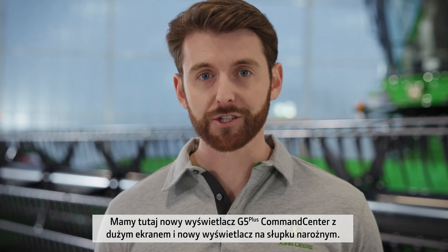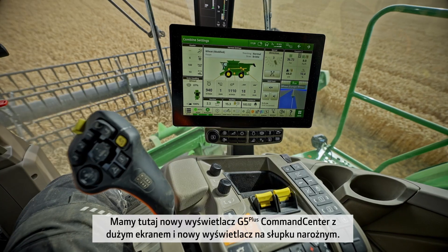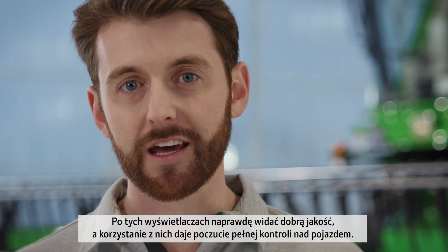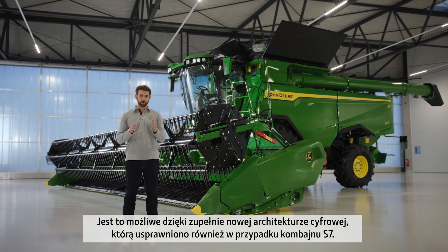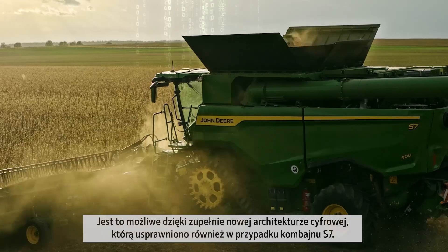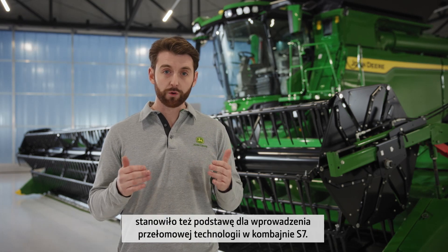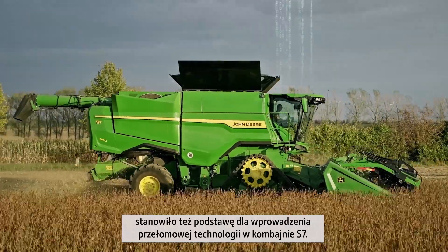There's the new G5 Plus command center, with an expansive screen and new corner post display. These new screens are high-definition with sharp graphics, creating a real feeling of quality and an immersive experience for the operator. All of this is enabled by an all-new digital architecture, which has also been updated on the S7 Combine. This digital update, with super-fast capabilities of seamlessly processing and transferring data, has also been foundational for the introduction of all new technology to the S7 Combine.